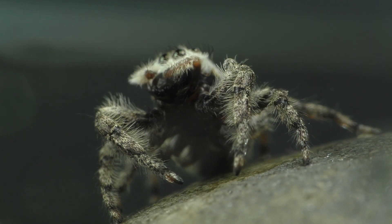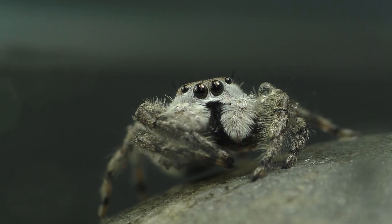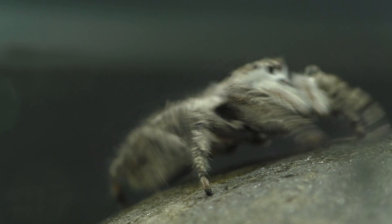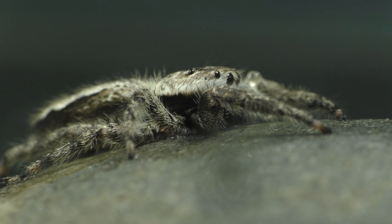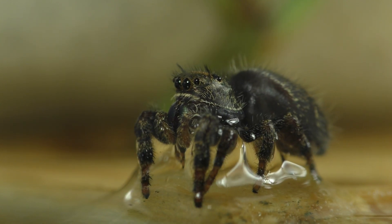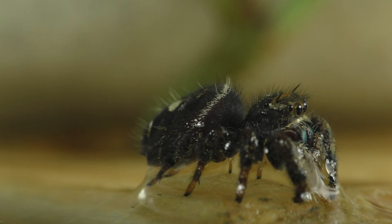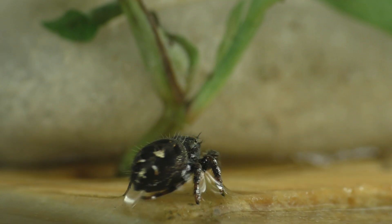Both the adults and their babies will need to be provided with fresh water each day. This is done by spraying a very fine mist on one side of the enclosure, and it's best to do this early in the day in order to simulate the morning dew. It is not recommended that you give them a bowl of water to drink from because large pools of water can be fatal for a jumping spider. Spiders and water do not get along at all.